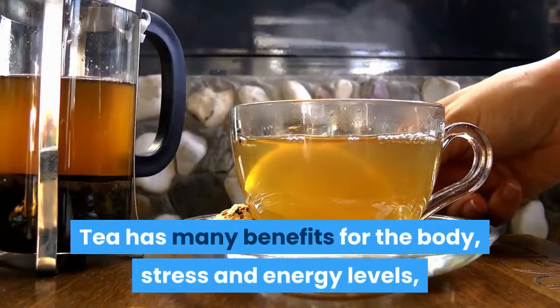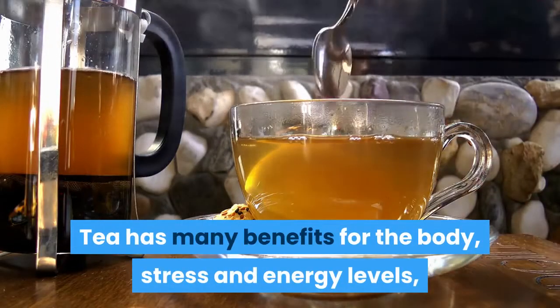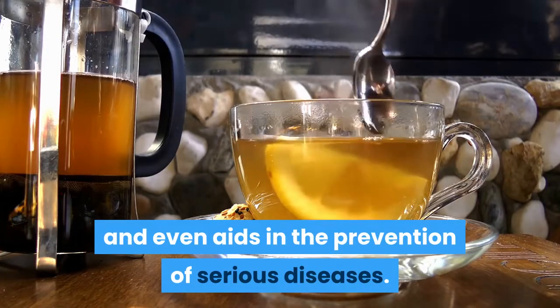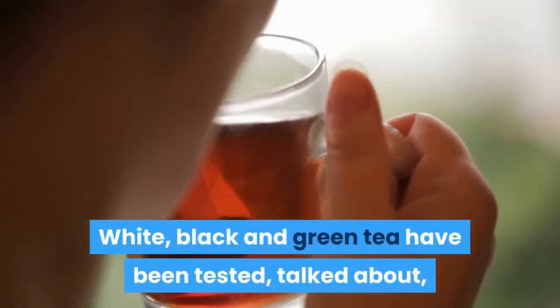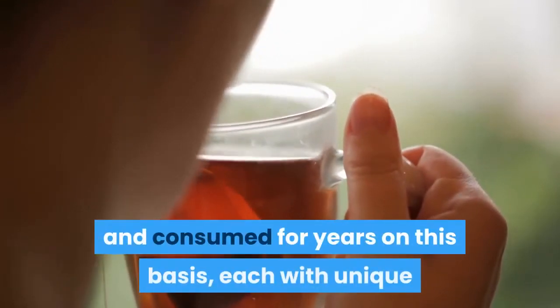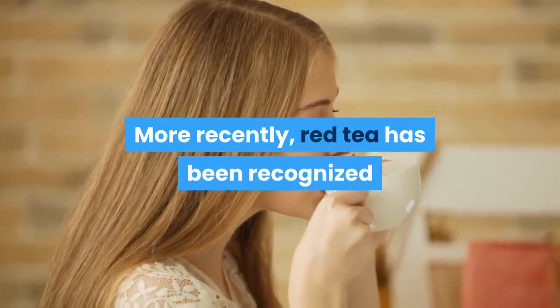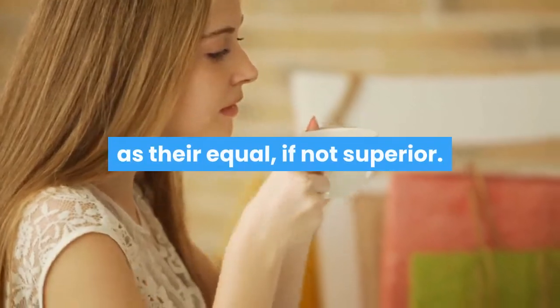Tea has many benefits for the body — stress and energy levels, and even aids in the prevention of serious diseases. White, black and green tea have been tested, talked about, and consumed for years on this basis, each with unique but valuable contributions to the body. More recently, red tea has been recognized as their equal, if not superior.